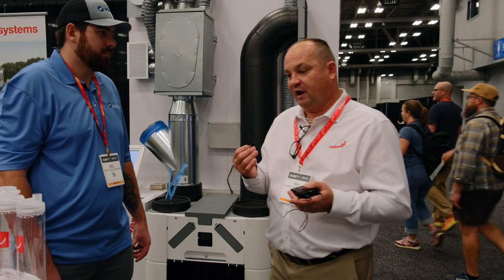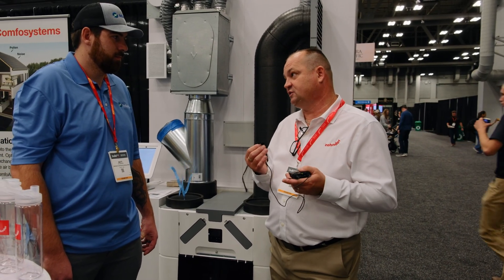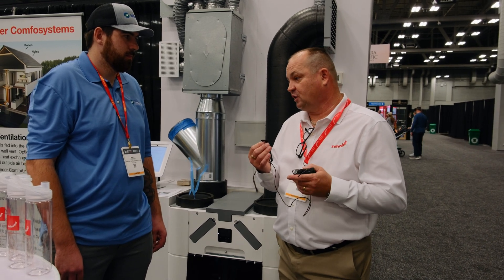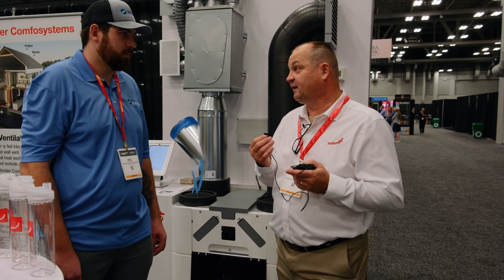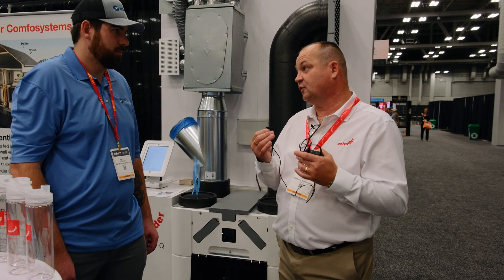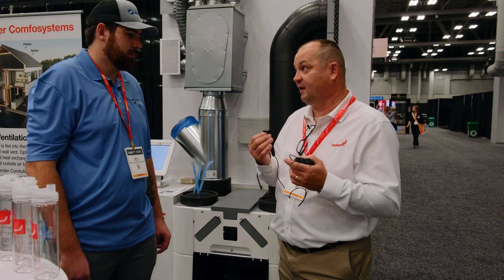Don't be worried about tightness in homes. Code actually requires no more than three air changes per hour in almost every state in the United States. Passive home construction goes even below that. So if you have a tight home, that's a good thing. Your energy usage will be lower than any other homes, and you have full control over your home because you know what you bring in and what you take out.